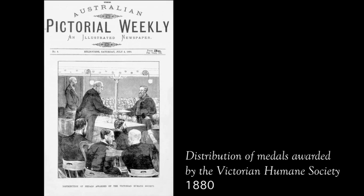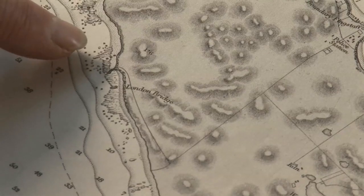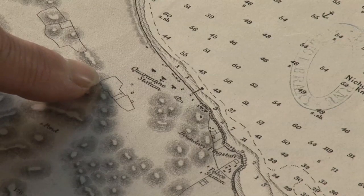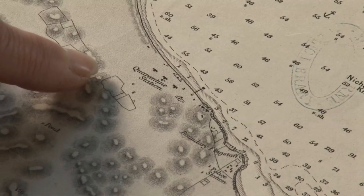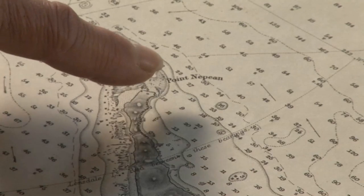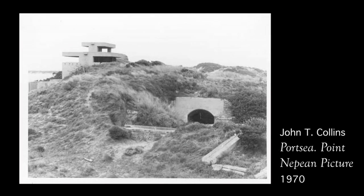George Coppin's name is also associated with the Sorrento Back Beach area, which he helped to develop in the 1870s. This part of Point Nepean was also used as the quarantine station for ships which may have had people with infectious diseases on board, and later fortifications at Point Nepean itself, remains of which can still be seen today as part of the Point Nepean National Park.